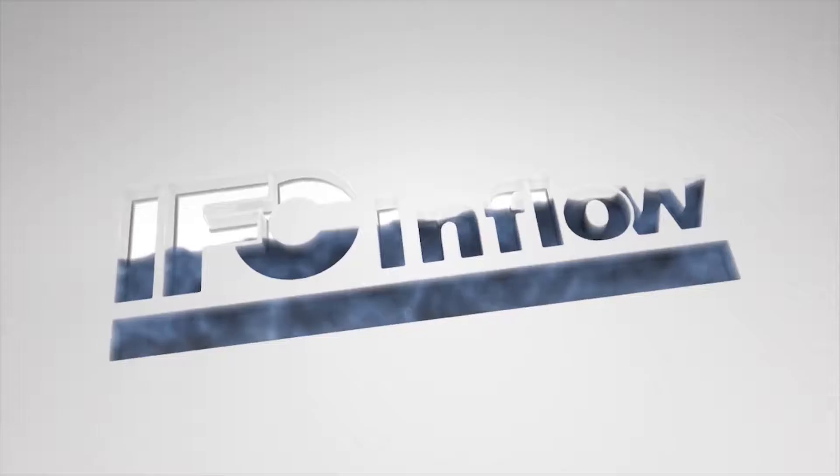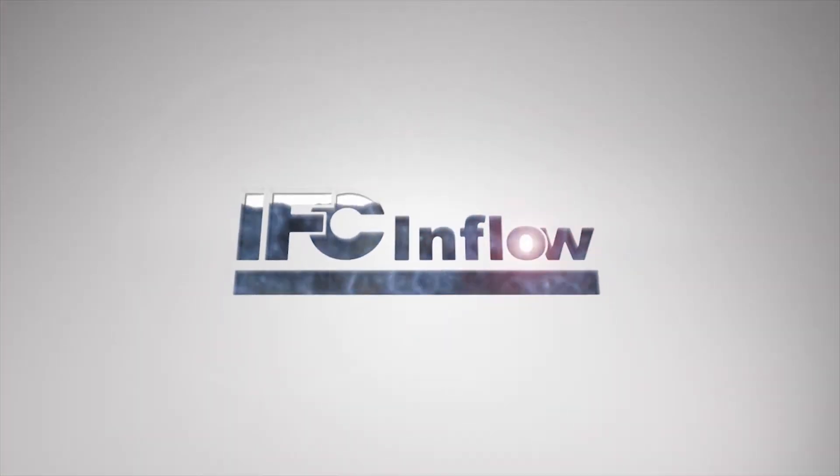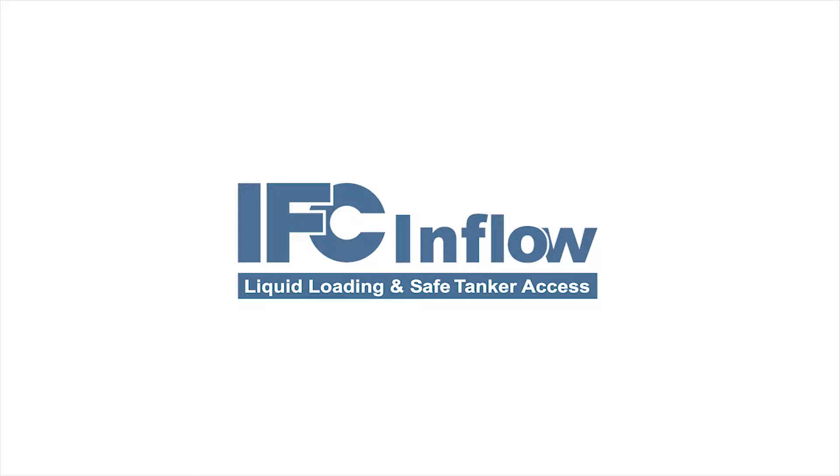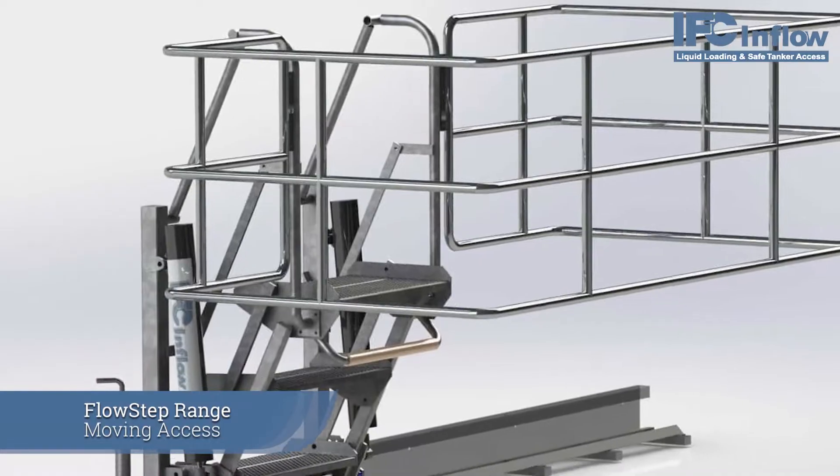Welcome to IFC Inflow, specialists in liquid loading and safe tanker access equipment. Today we are at the engineering department of the Basildon head office to see the building and testing of the flow step slide.